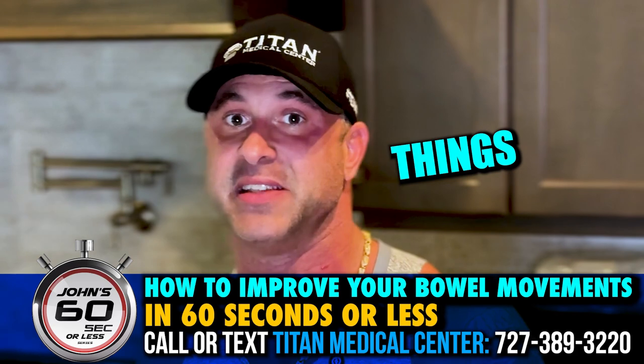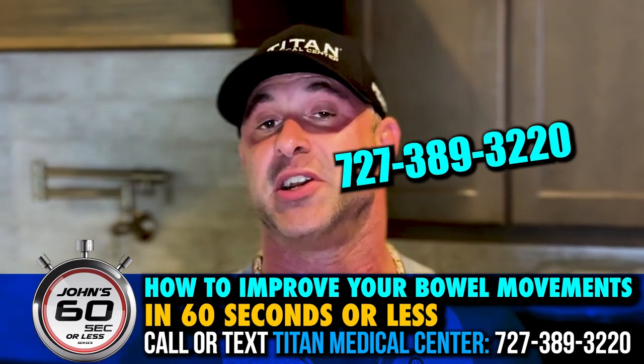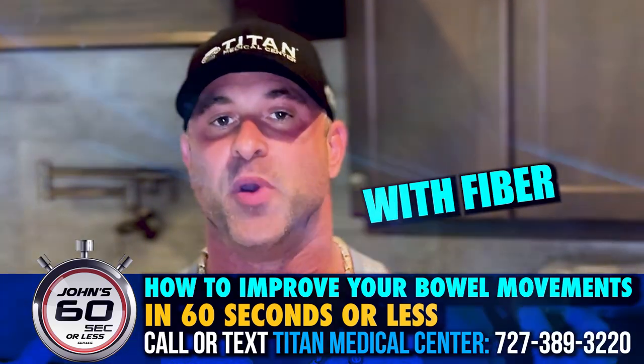And trust me, Type Medical Center has some great things to improve your health as well. So call or text us at 727-389-3220. And that's six seconds or less on how to improve your bowel movements with fiber.